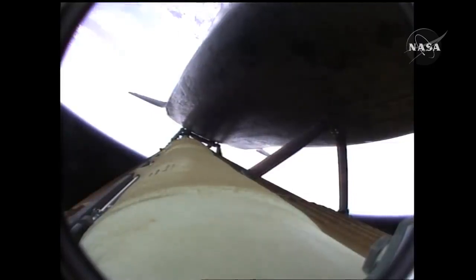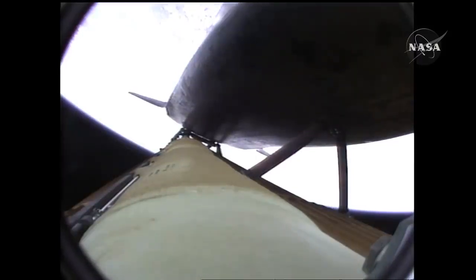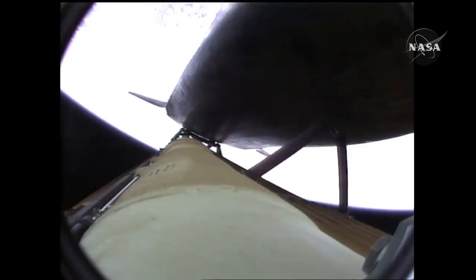Atlantis speeding straight as an arrow toward its date with the International Space Station Wednesday morning. Three and a half minutes into the flight, all of Atlantis' systems functioning by the book, fifty-five miles in altitude, one hundred twenty miles downrange, traveling almost five thousand miles an hour.